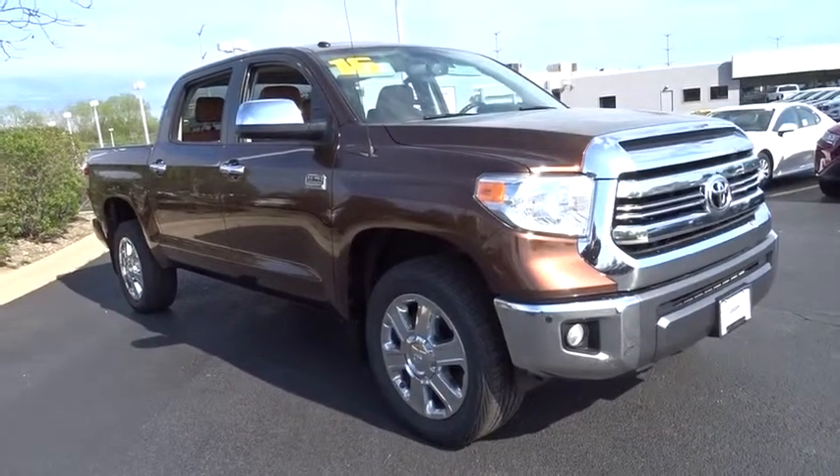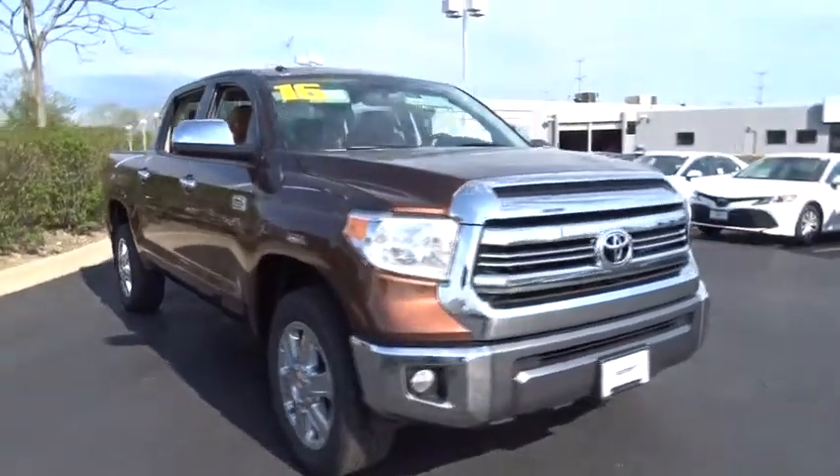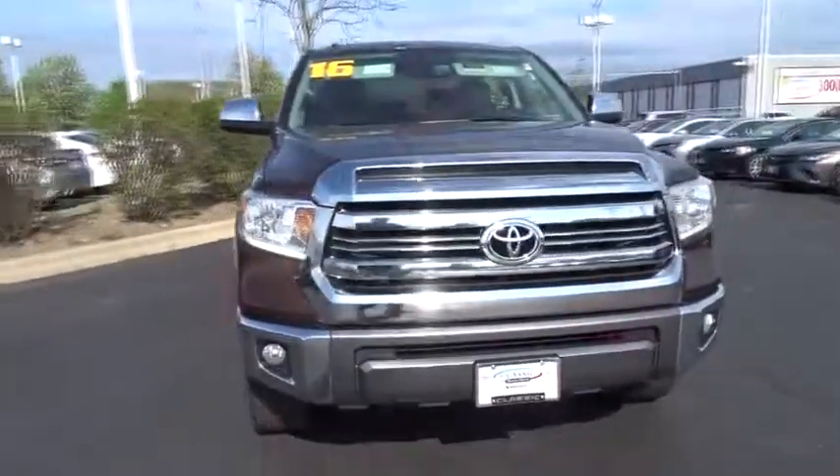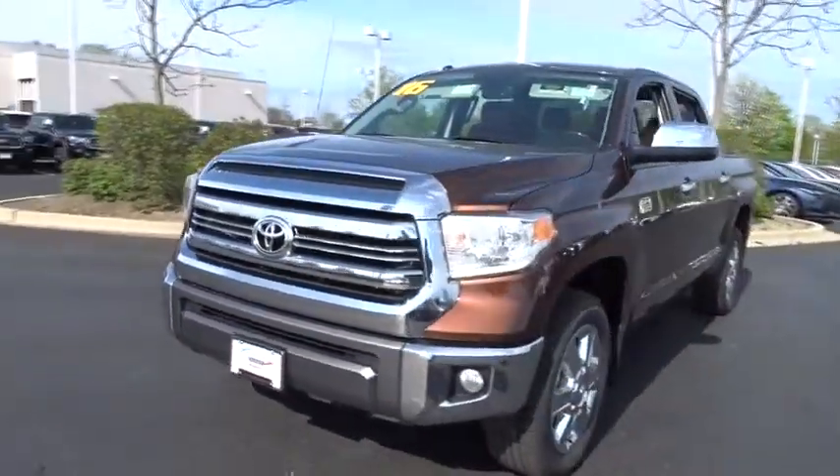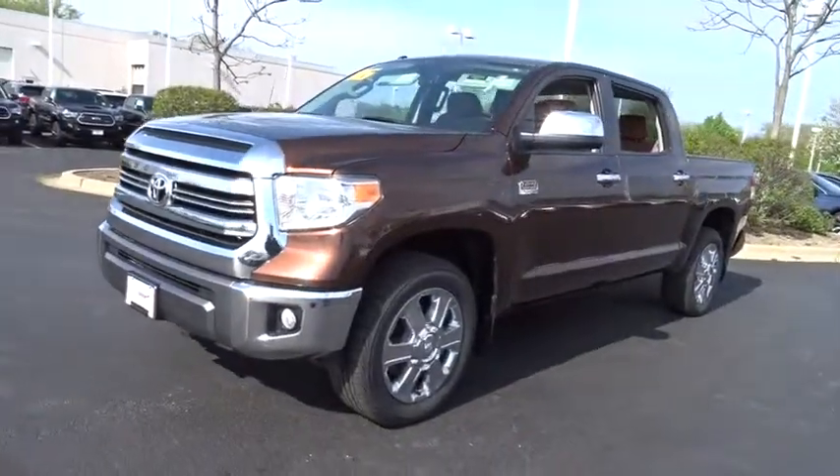The 2016 Toyota Tundra. The Tundra has a number of unique features useful for those using it as a work truck, including extra-large door handles, a deck rail system, and an integrated tow hitch.